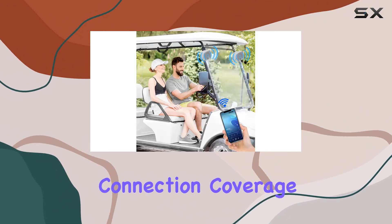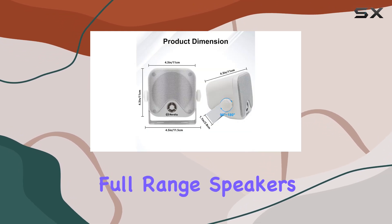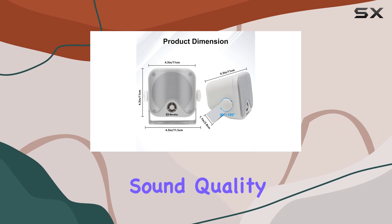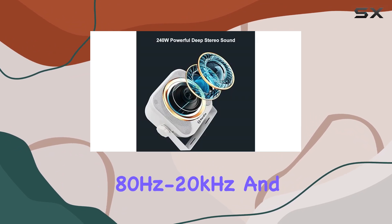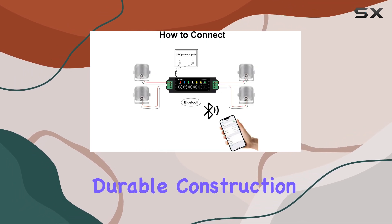With a connection coverage of up to 20 meters, these compact yet powerful two-way full-range speakers deliver impressive sound quality with a frequency response of 80 Hz to 20 kHz and an efficiency of 91 dB.